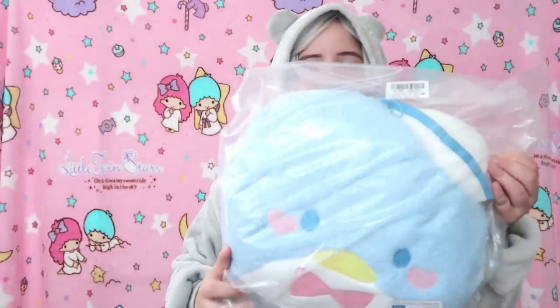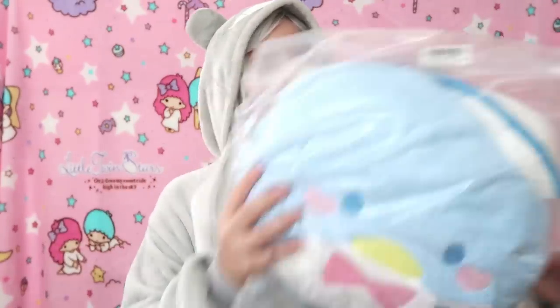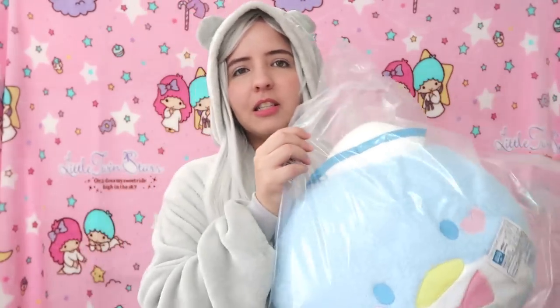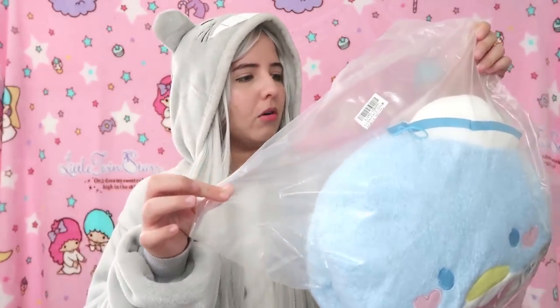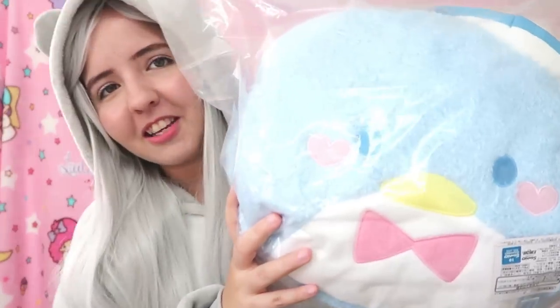I don't know if I'm going to sell Slowpoke because he's so cute — I don't know if I'm going to sell anything from this box; we shall see! The next item is — oh my gosh, it's pastel, it's so cute, it's Tuxedo Sam! He looks amazing. Interestingly, he was the only plushie so far that came in this really thick kind of bag — I guess they wanted to protect him very well.